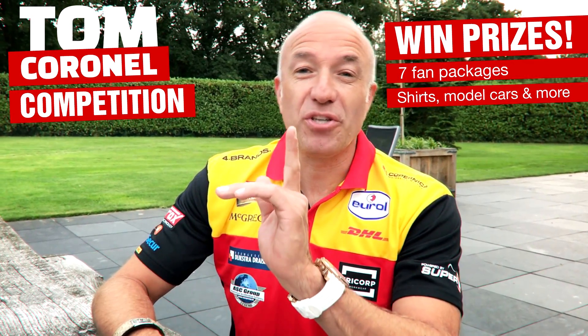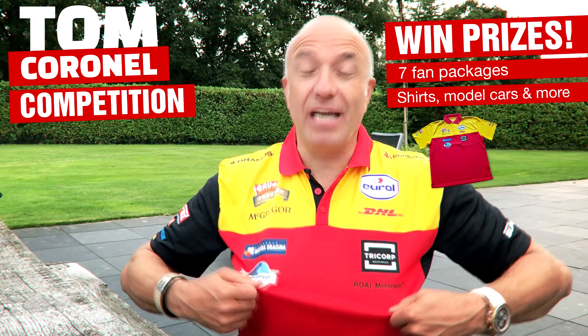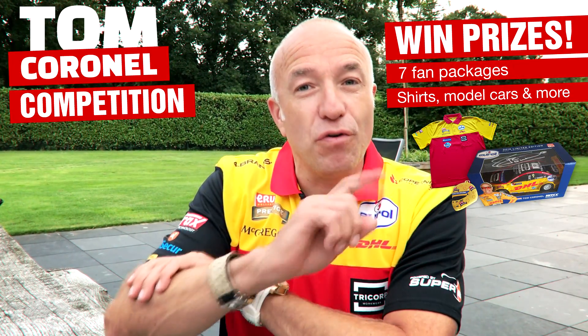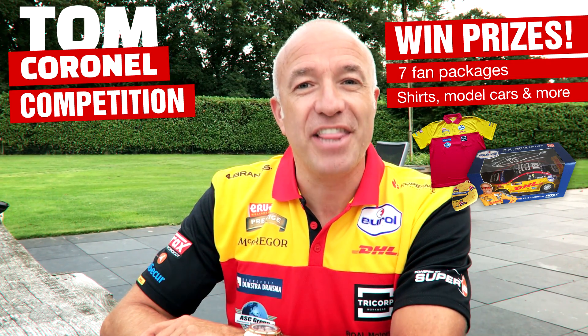And of course guys, you can win some nice prizes because I'm giving away my team shirt, my nice model car, and my helmet for your keychain. Keep on pushing — eat my dust!